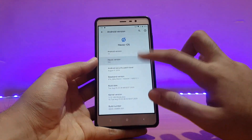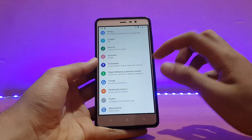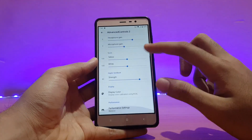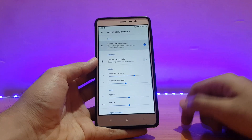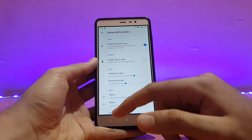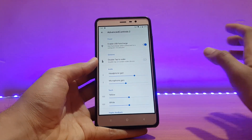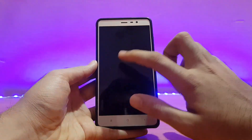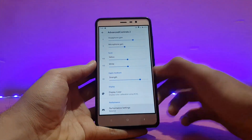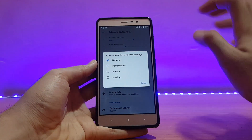This is pretty much similar to older builds with no major changes. Under Advanced Controls, you can enable fast charging — without enabling it, even if you connect a fast charger, it will charge normally. Double tap to wake works and also gives haptic feedback, which is a nice touch.